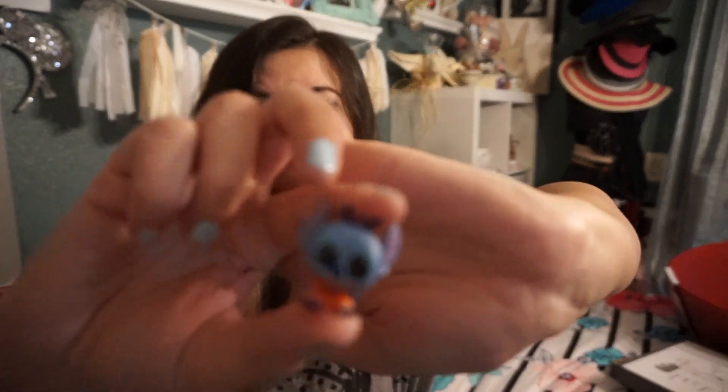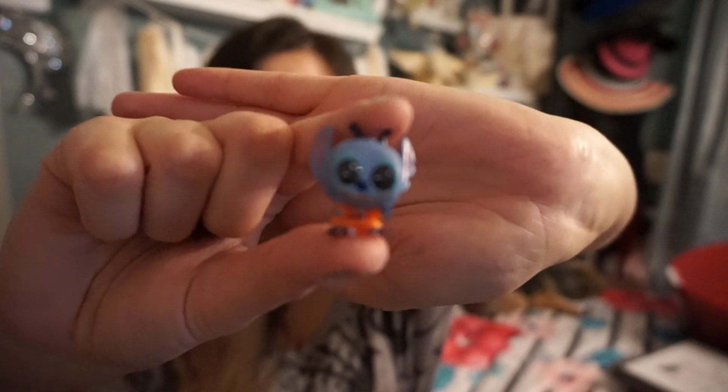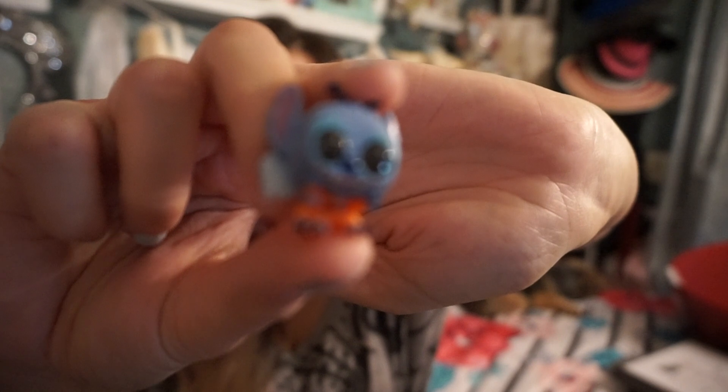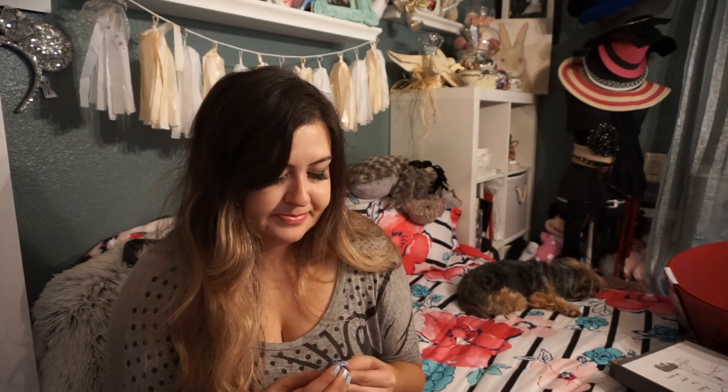I got a Stitch! He's kinda scary looking. He's in his little alien outfit — the little red outfit when they catch him, you know? He's kind of terrifying to me. I like Stitch, don't get me wrong, I'm just not crazy about him. But I guess it's cute. He's got blood on him.